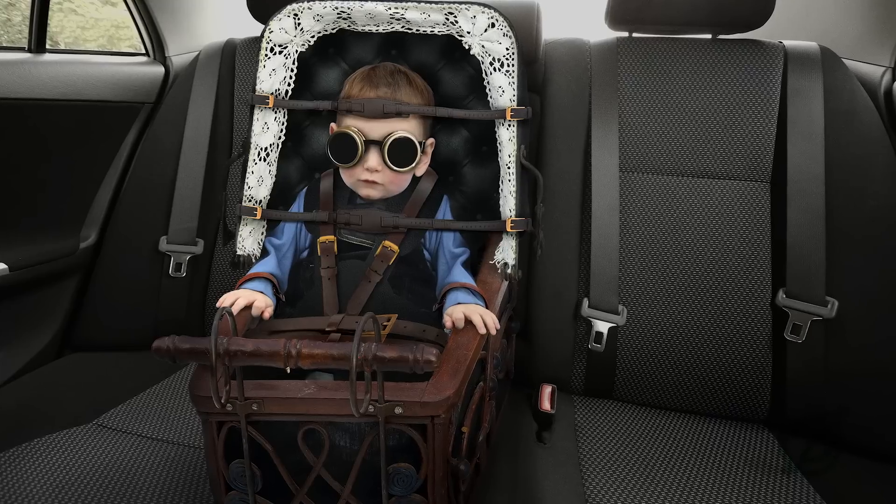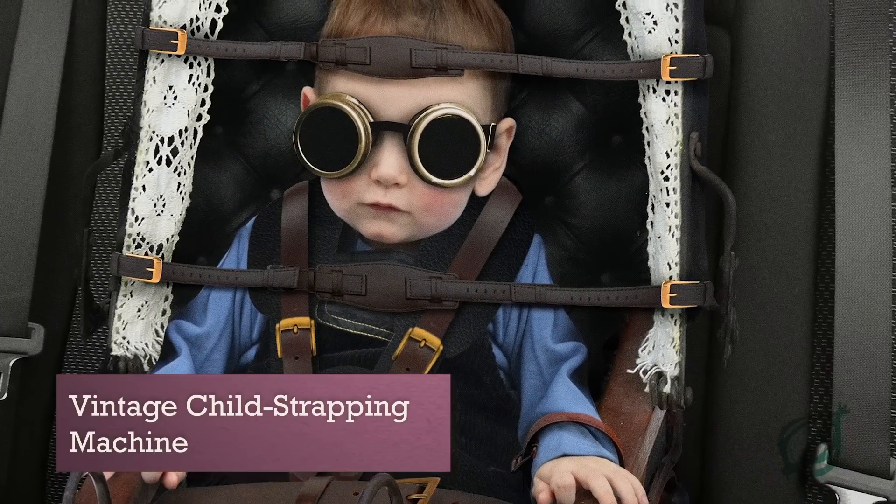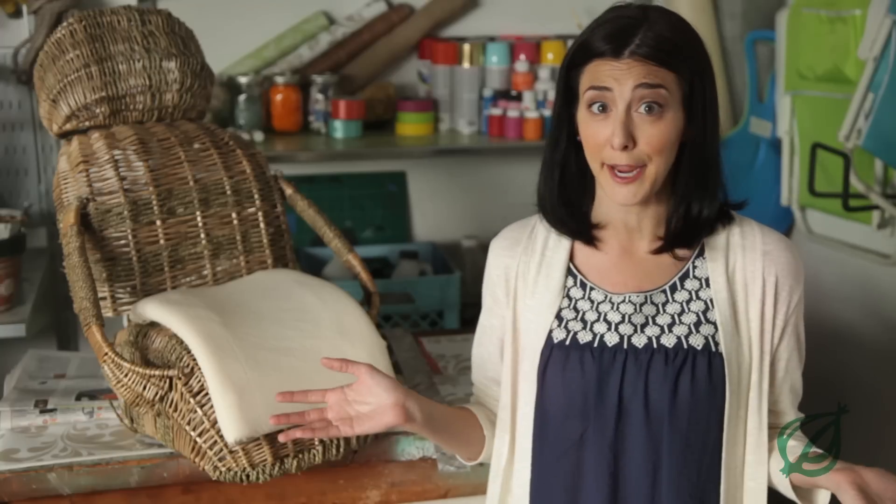you might want one of these Victorian child conveyance devices. Here's Lincoln strapped into one. One of these kept my grandmother safe when she was a baby and that was in a carriage. So I think it's safe enough for modern times.